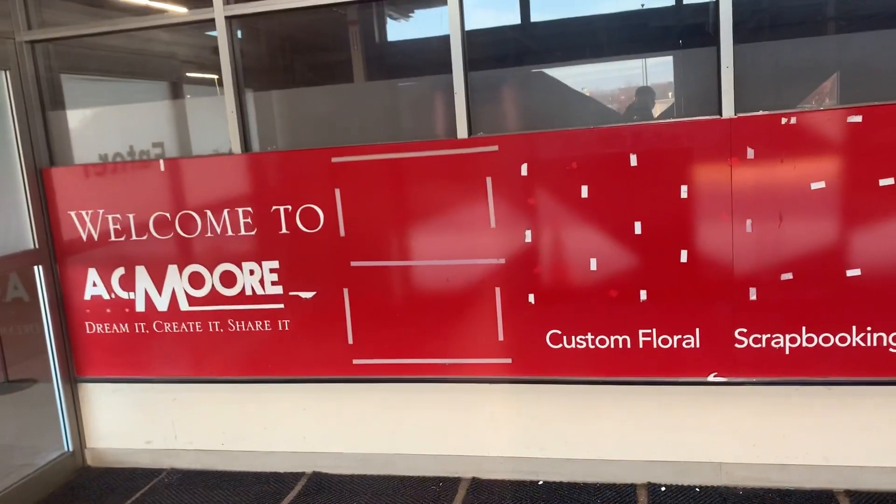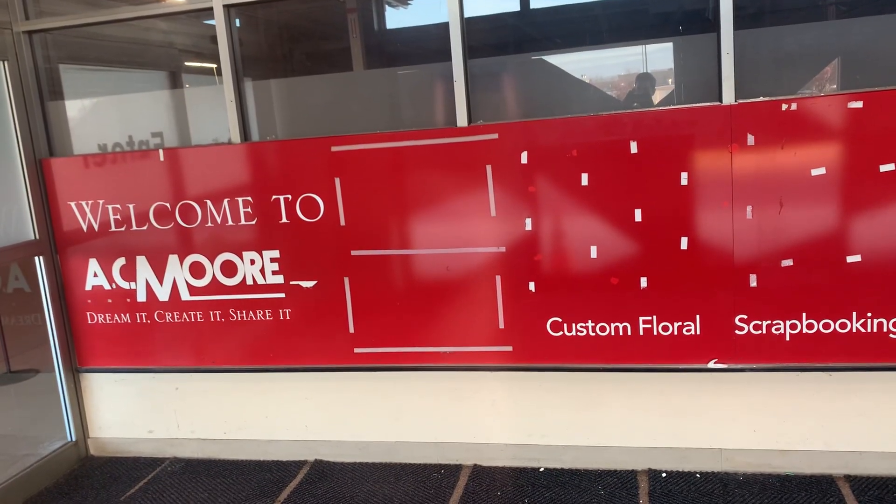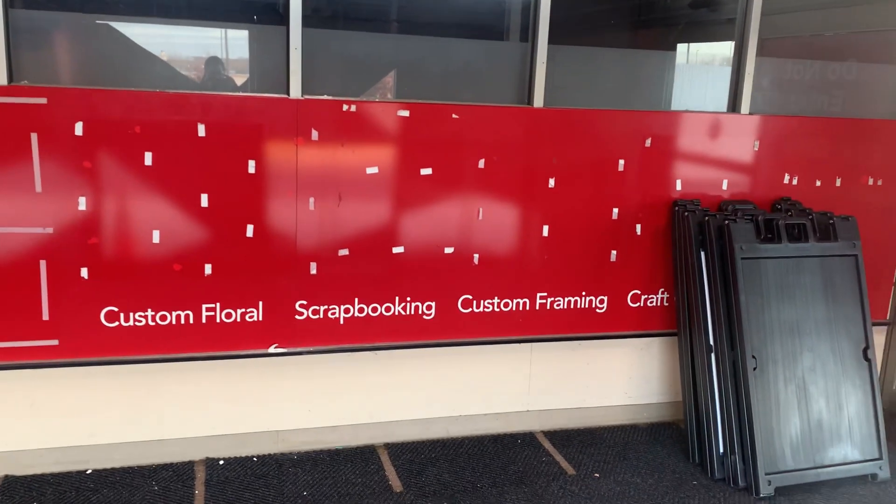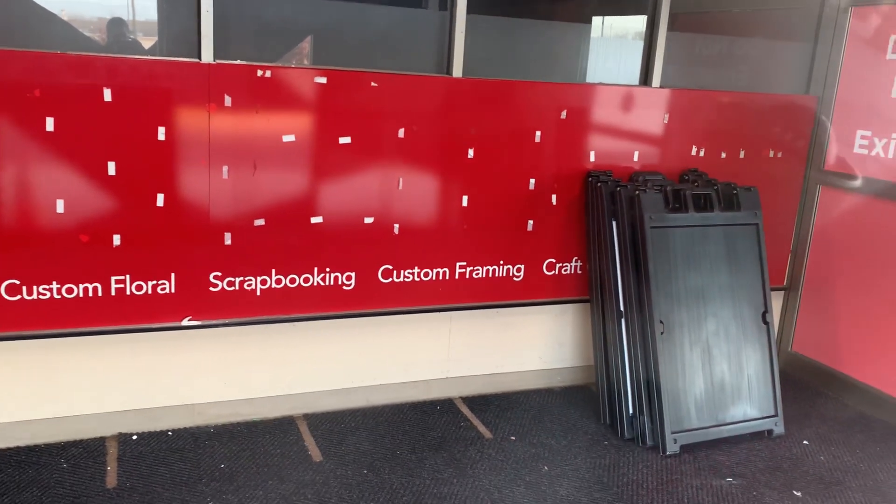As you can see — welcome to AC Moore. Dreamer created. Custom floral, scrapbooking, custom framing.